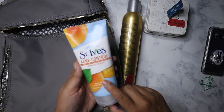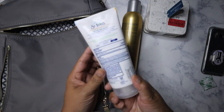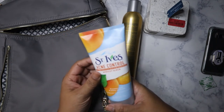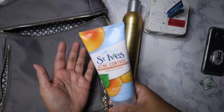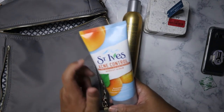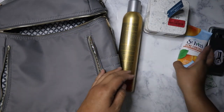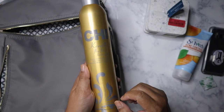I tend to buy my facial scrub at Marshalls or TJ Maxx because it's cheaper — this was $2.99. I could probably use a coupon at Walmart, but it's still cheaper buying it at Marshalls, so I tend to stock up on it when I see it.